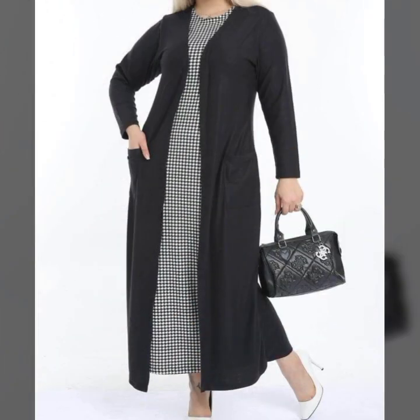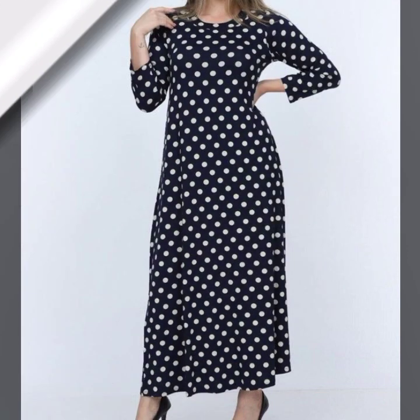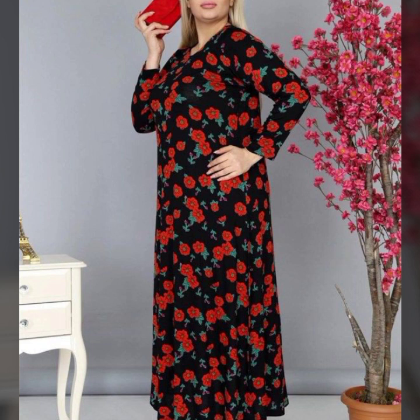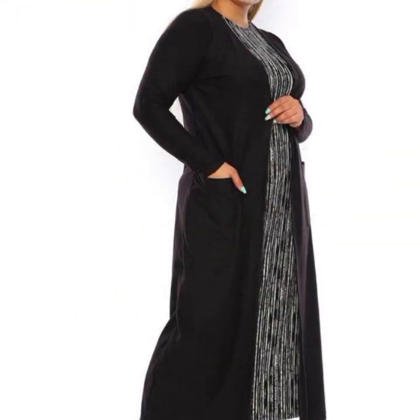Just a round neck and easy wearing style. Some styles have a jacket-style look, some are color block style, and some feature print and plain fabric. There is also a polka dot print style with a simple round neck and long sleeve design. This style is very attractive, very simple, and the length is your own choice.